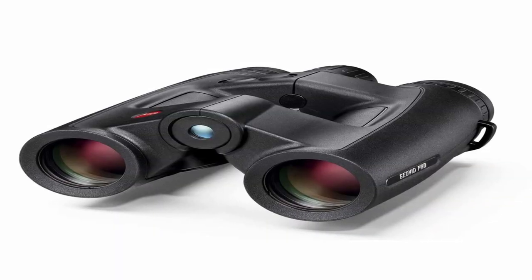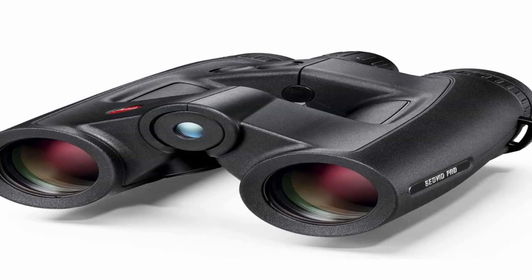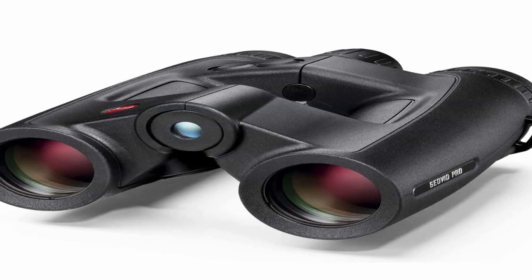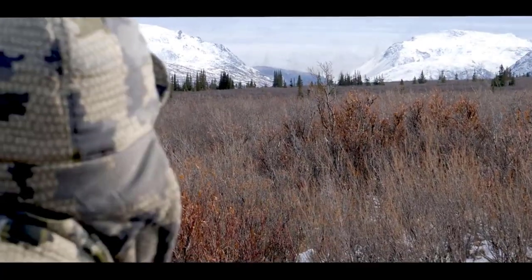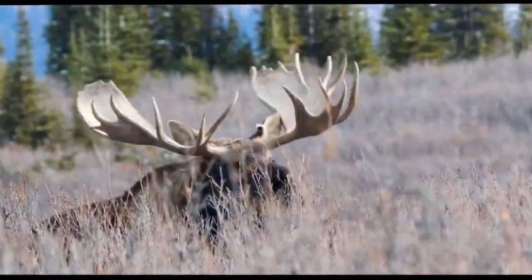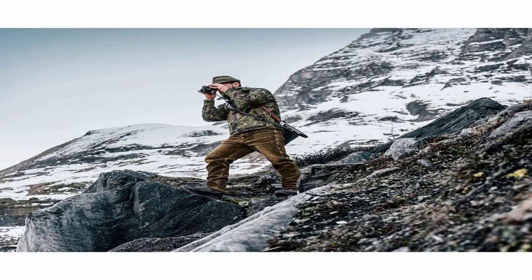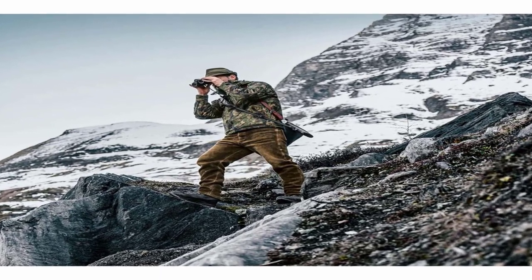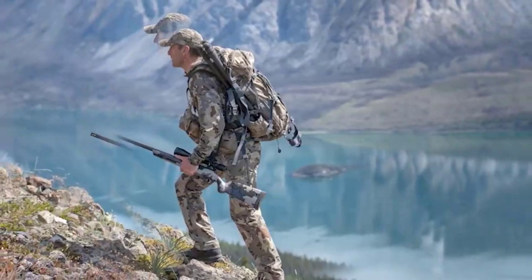Number 4 on the list is the Leica GeoVid Pro. The Leica GeoVid Pro is a high-end binocular with integrated rangefinder capabilities that combines the precision optics of Leica with advanced distance measuring technology. It is designed for outdoor enthusiasts, hunters, and nature observers who require both exceptional visual clarity and accurate distance measurements in a single device. The GeoVid Pro binocular is built with renowned Leica optics, ensuring exceptional image quality, sharpness, and color fidelity. The lenses are fully multi-coated to minimize reflections, maximize light transmission, and provide a bright and clear view, even in challenging lighting conditions. With a large objective lens diameter, the binocular gathers ample light, allowing for excellent low-light performance.